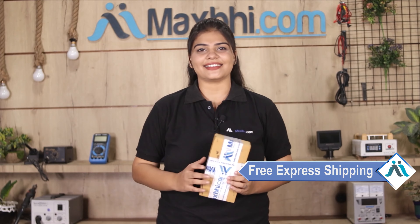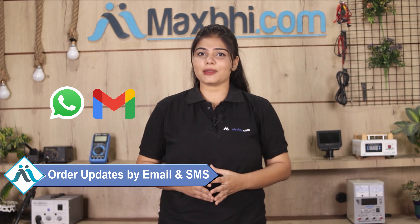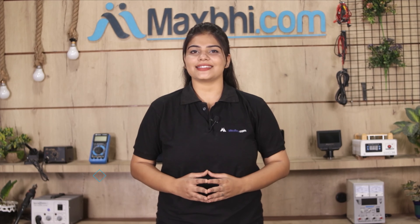Your order will be safely packed and dispatched within 1 or 2 days. And yes, shipping is free — so you just have to pay for the product and nothing else. You will receive order updates by email and phone so you can track your order status.